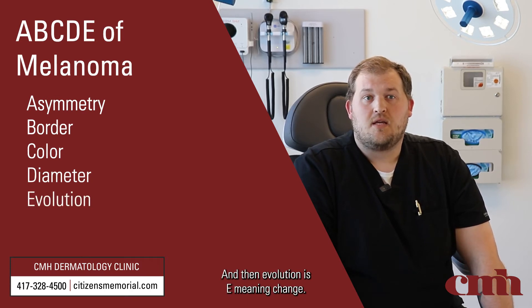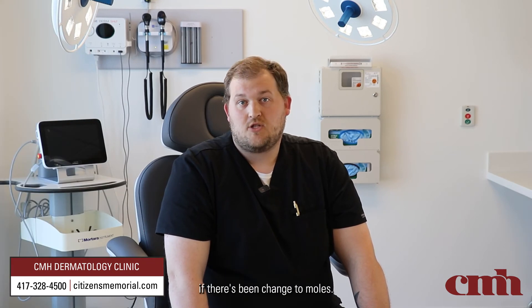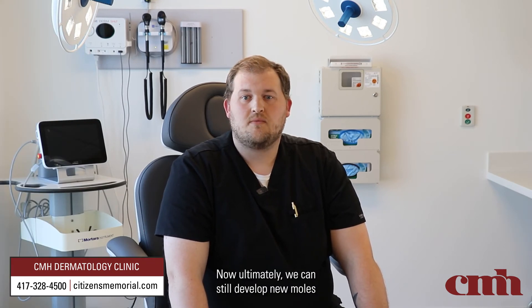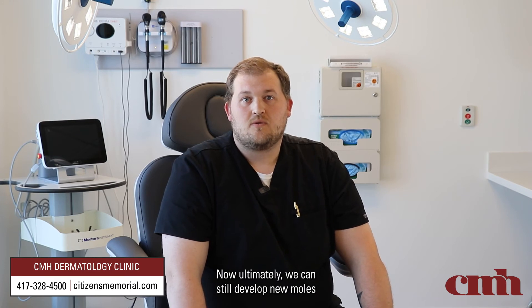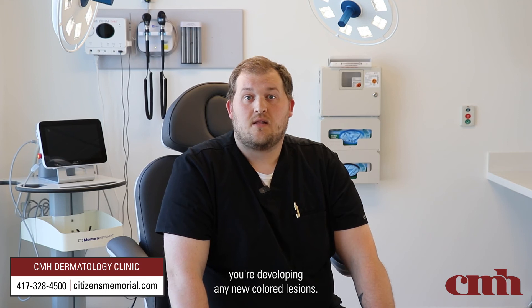E is evolution, meaning change, and that's something I really rely on the patient to inform me of if there's been change to moles. We can still develop new moles throughout our life — more so at 30 to 40 years of age — but past that point, new colored lesions should definitely be reported.